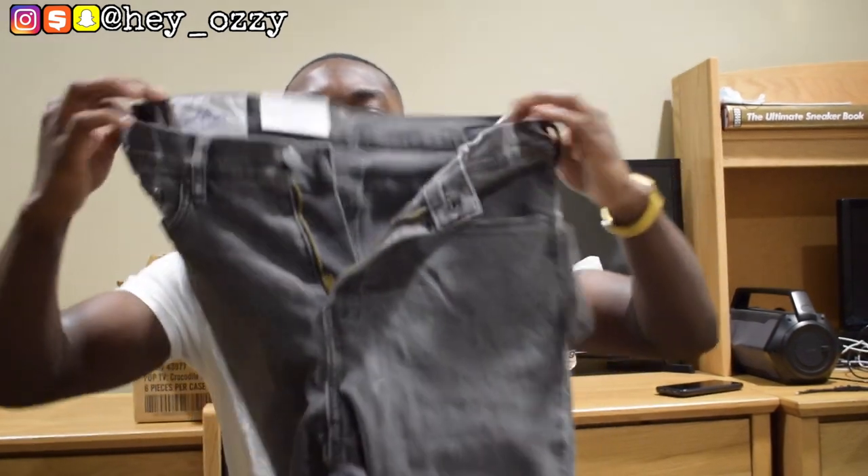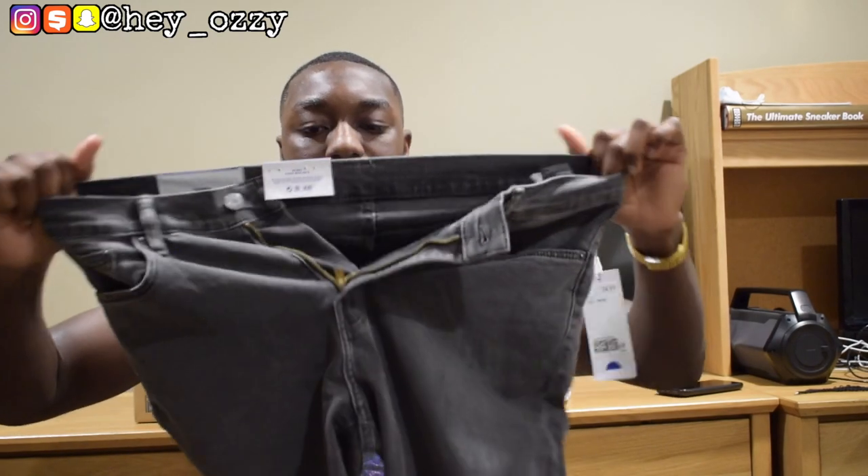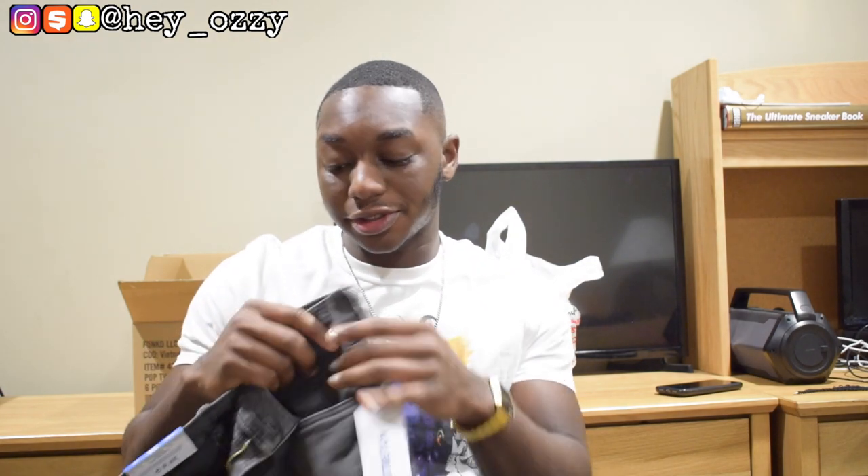Here's the waistband. Normally I wear a 34 in jeans, but for H&M their sizing is a bit different, so I went up to a 36. For the length it's 32. In the last video I did on these, I got a size 34 length and the pants were too long, so 32 is really the size I should have gotten.